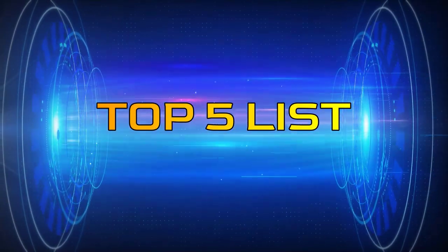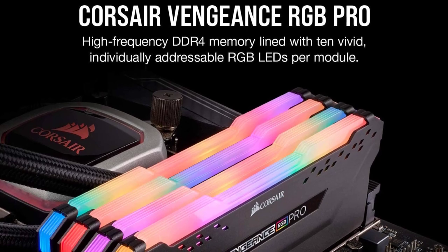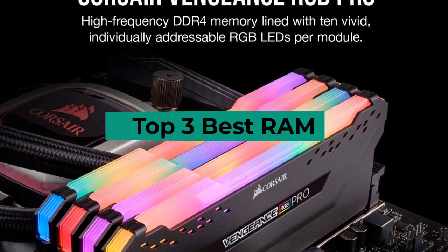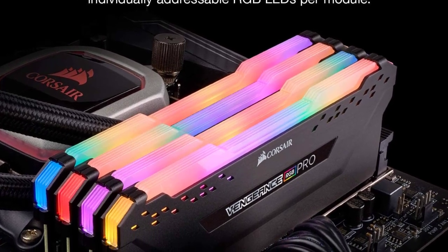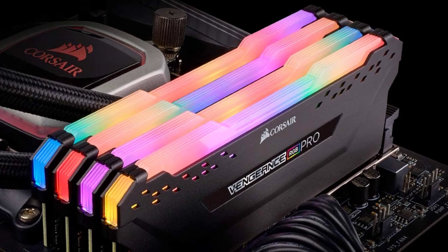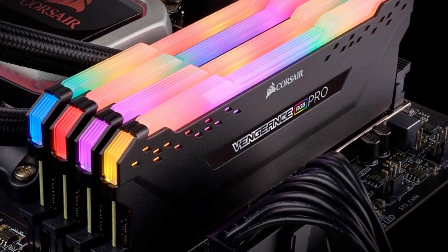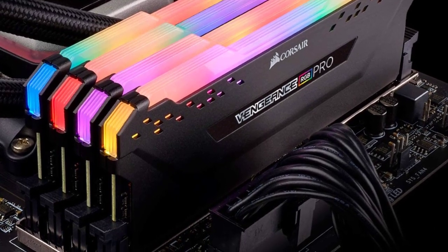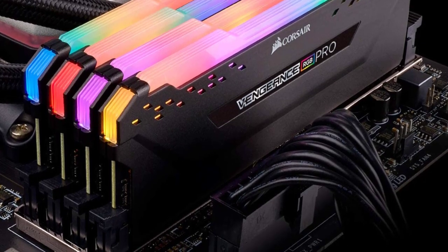Hey guys, welcome to the Top 5 List channel. Are you looking for the best RAM? In this video I will show you the top 3 best RAMs to buy right now on your budget. I made this list based on my personal opinion and research, based on quality, durability, price, and more. To find out more information about these products, you can check out the links in the description box. Also make sure you subscribe to stay up to date with the latest technology videos.